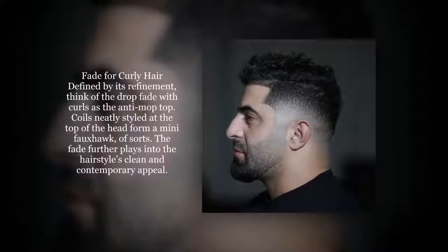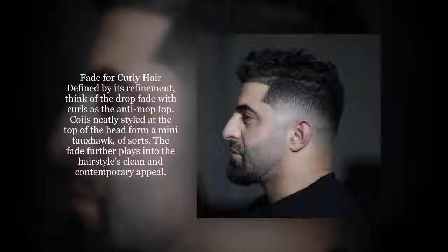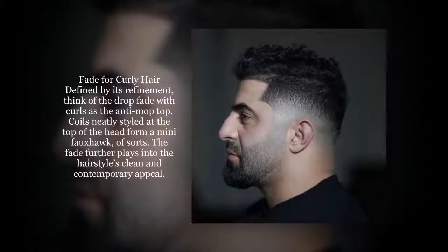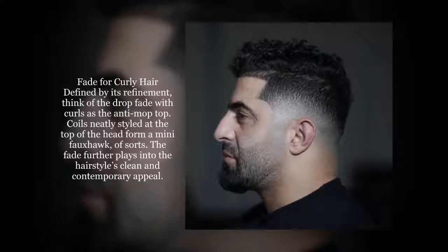Defined by its refinement, think of the drop fade with curls as the anti-mop top. Coils neatly styled at the top of the head form a mini foxhawk, of sorts. The fade further plays into the hairstyle's clean and contemporary appeal.